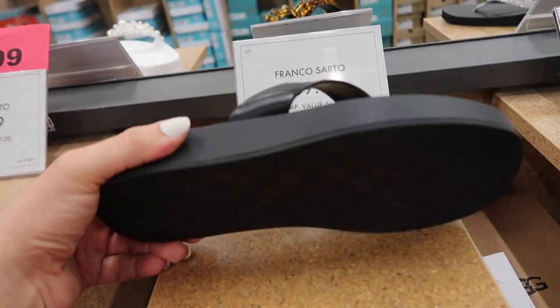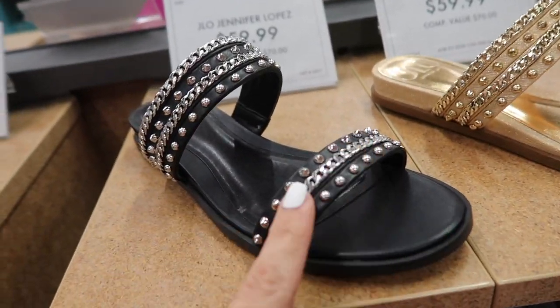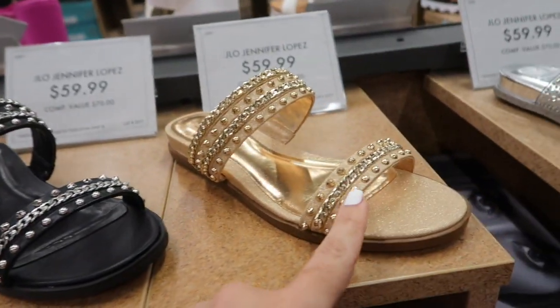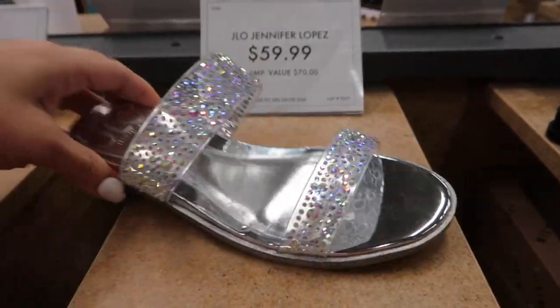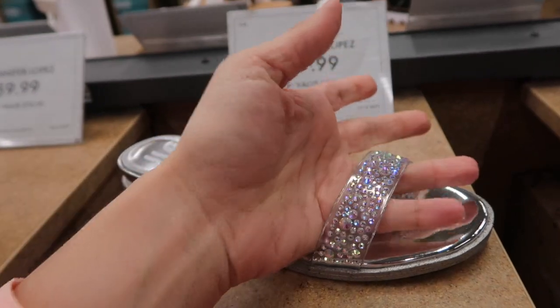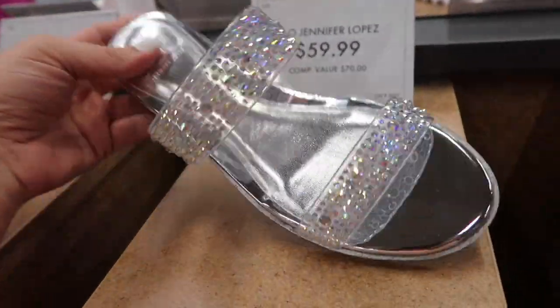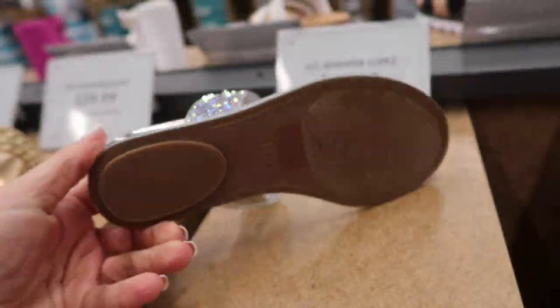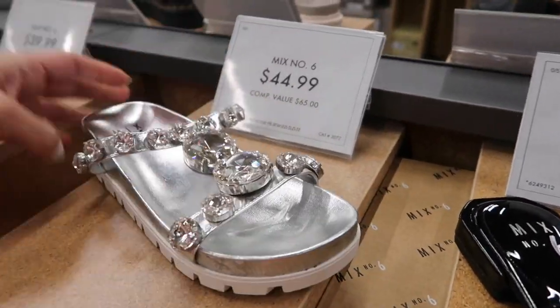New little slide from Jennifer Lopez — this has that rounded toe, two band details with some grommets and chains in the black also in the gold, these are $59.99. They also have a similar style in the clear rubber — the clear sandals are still really in for spring and summer 2022. This one has that round toe with the gold rubber bottom and they're $59.99.